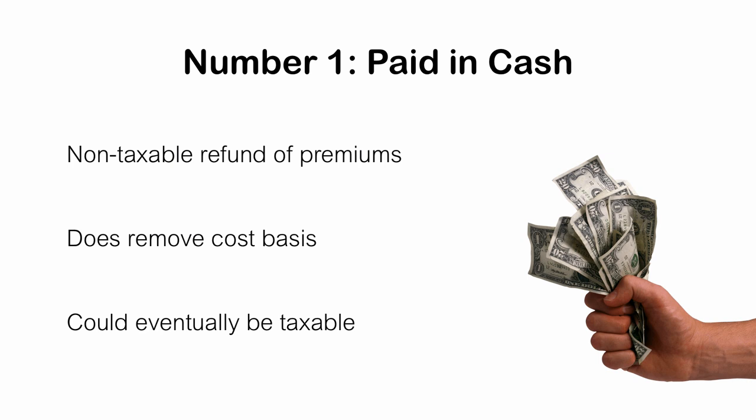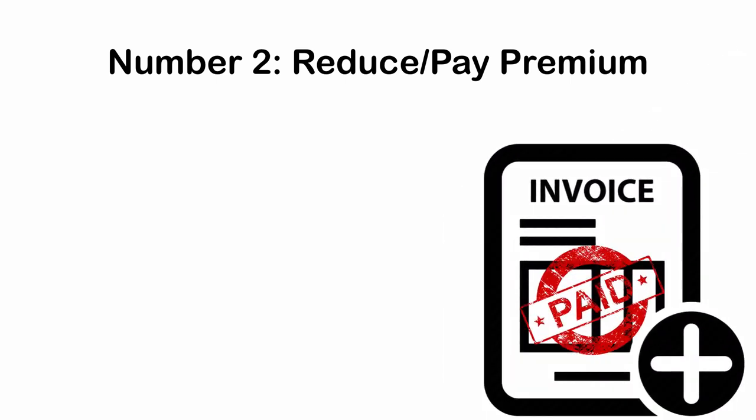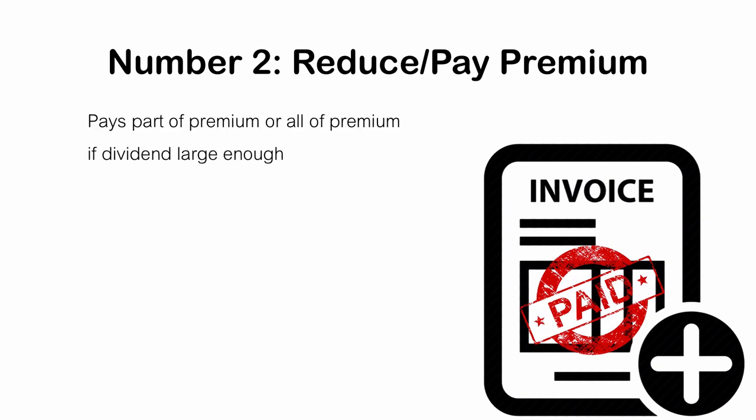Next up on our list is the option to reduce or pay the premiums. This one is dependent on the size of the dividend payment — it will either pay all or some of the premium due on your life insurance policy. For example, you have a $5,000 premium and a $3,000 dividend payable at the end of the year. If you choose this option, it will reduce the premium due by $3,000 and you will have to pay $2,000 to the insurance company. Once the dividend payment is large enough to cover the entire premium, you will owe nothing. We sometimes refer to these policies as self-sustaining because they pay for themselves.